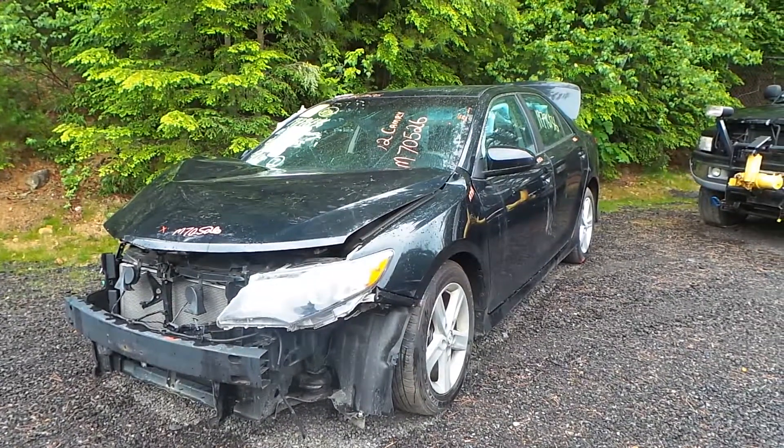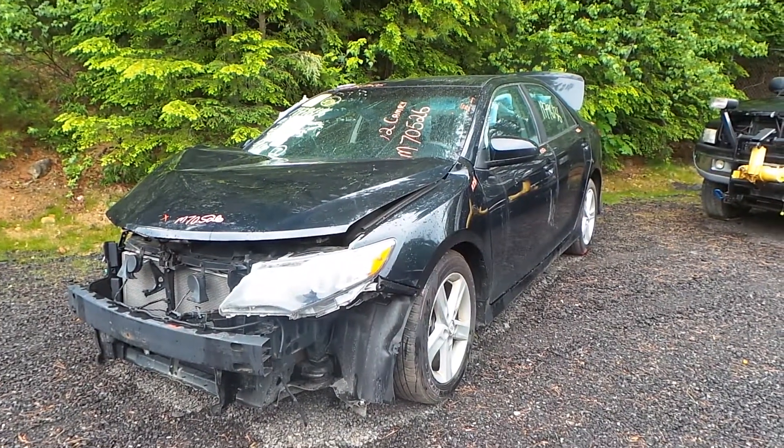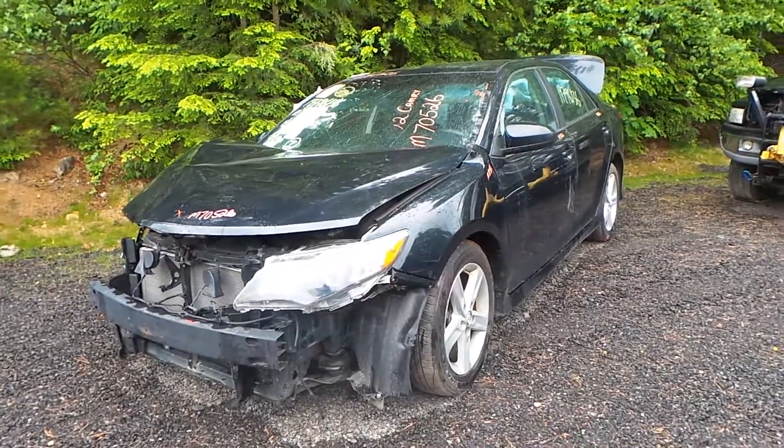Hi, this is Alex with New England Auto & Truck Recyclers. Today we are parting out a 2012 Toyota Camry, stock number M70526.